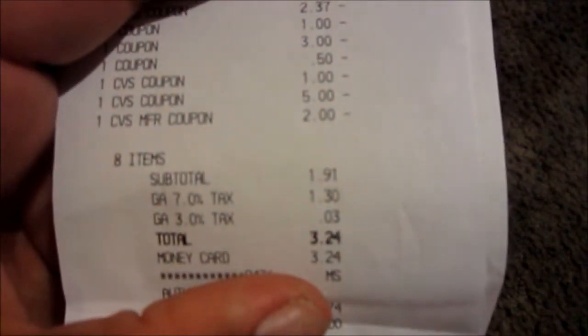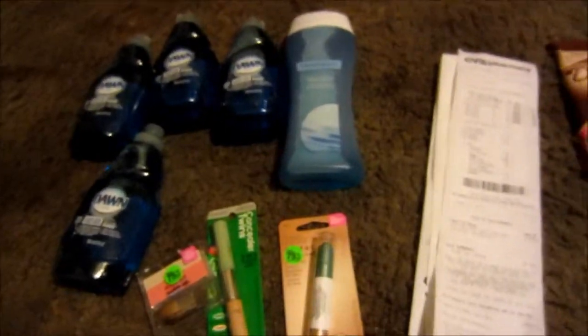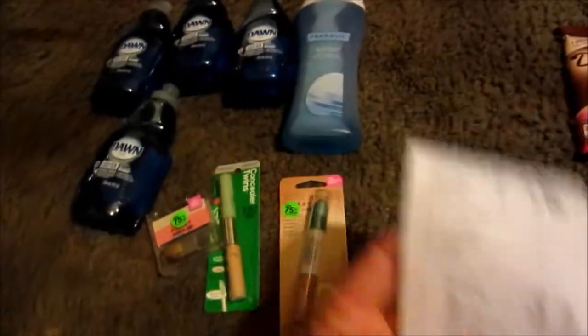My total was $1.91, and then with tax it was $3.24, and I just put it on a money card. I did get seven ECBs back. I was doing it real quick, so I probably could have done better and used extra ECBs instead of paying so much out of pocket.